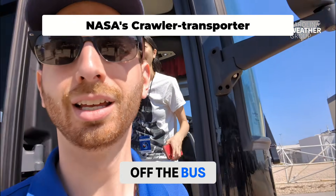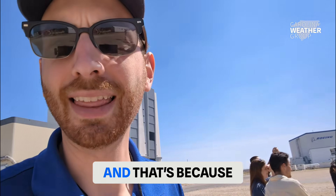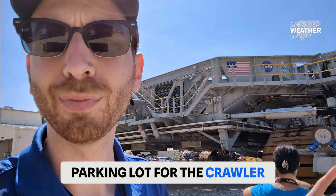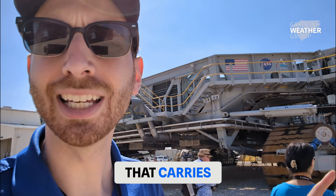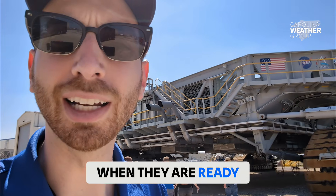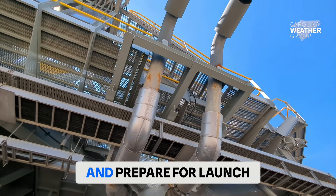As we come off the bus, you'll notice that the Vehicle Assembly Building is behind me. And that's because right across the street here is the parking lot for the crawler. This is the machine that carries spacecraft, including Artemis, out to the launch pad when they are ready to go from the Vehicle Assembly Building out to the launch pad and prepare for launch.